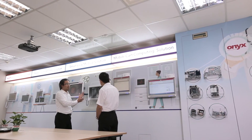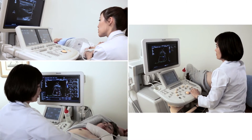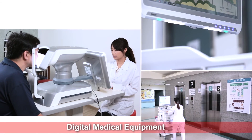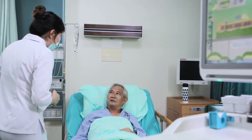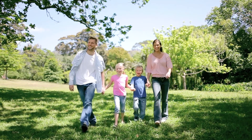Onyx Healthcare looks forward to enabling digital healthcare, mobilizing acute care and enhancing long term care service quality in healthcare facilities across the globe. Through strategic alliance in the healthcare sector, Onyx Healthcare strives to provide patient-centric solutions to empower smart healthcare for life.